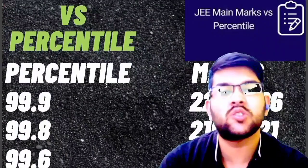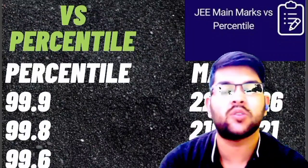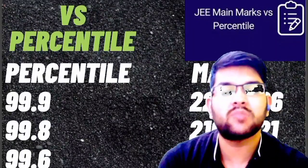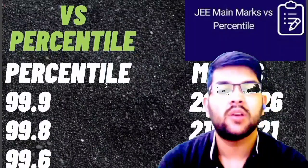I would like to request you to please support this channel. I am working day and night for students. Please subscribe so that I get some support, and you will also get all updates at the right time.